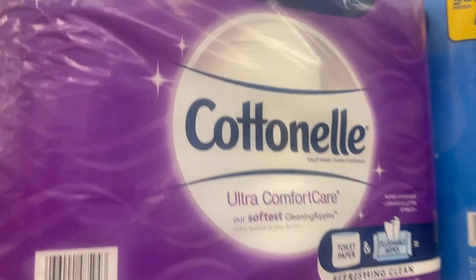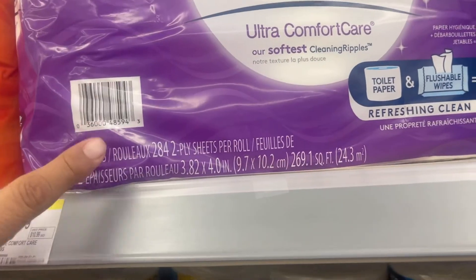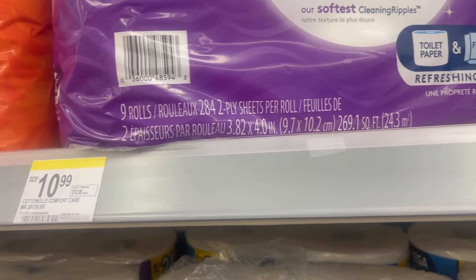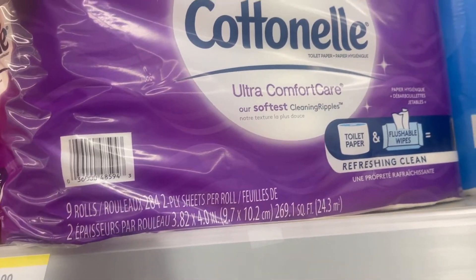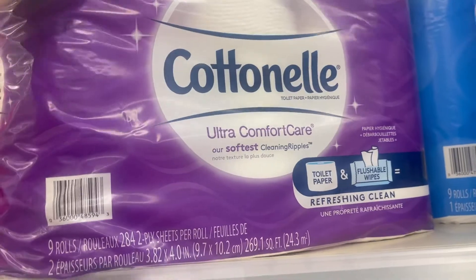I'm also going to be grabbing one of these Scott. I did the deal when they had the clearance, so I need one more to get the points from one of the Rebbit apps. So I'm going to take one of the Cottonelle, priced at $10.99, but then there are two coupons — one is worth $3 off of one, and the other is $5 off of two digital coupons. I'm grabbing one so I can get those points back.